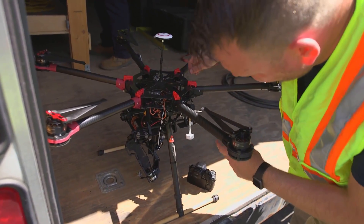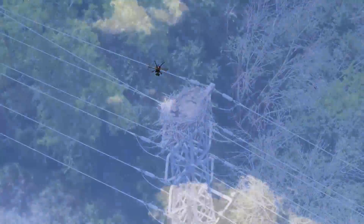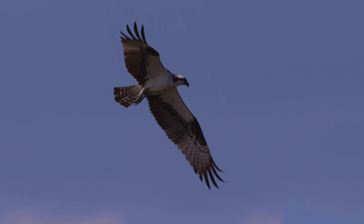We worked with our unmanned aircraft vehicle pilot and with a biologist on site — we took pictures of the nest inside the nest and ensured that our activities do not impact the birds. Once the birds are gone, we will have a plan to build a platform with a new pole and move the nest to that platform so that next year they can come to that nest. Then we will put some kind of diversion structure on top of these structures so that they don't come back to our 34 kV structure and build a new nest. It's important that birds like this are protected and measures are taken to help keep them safe.